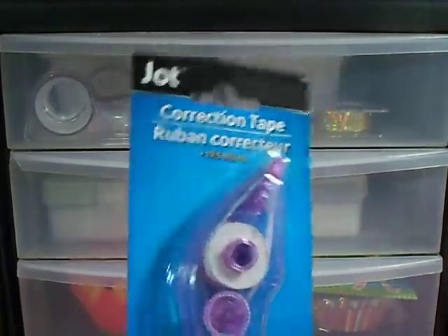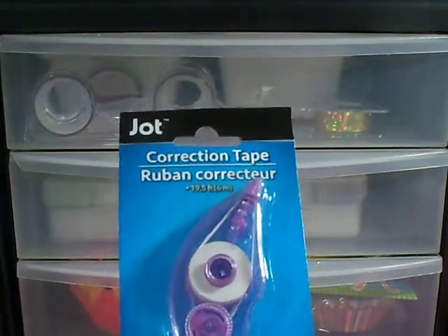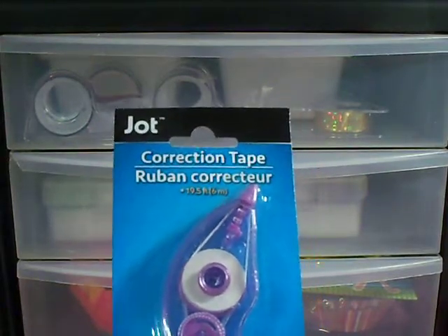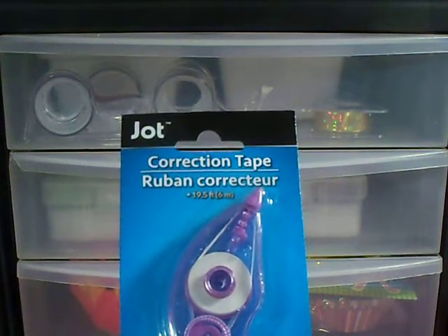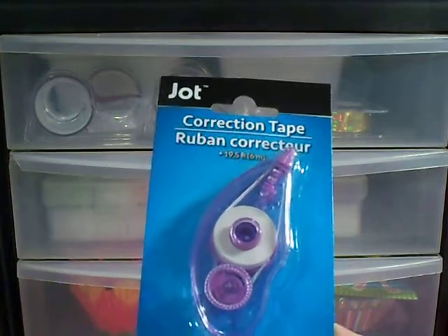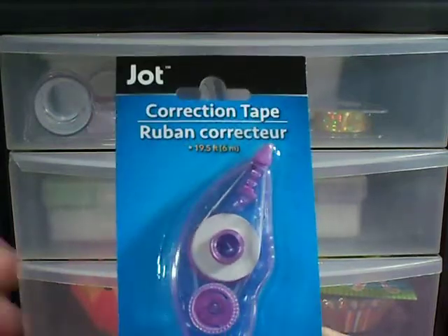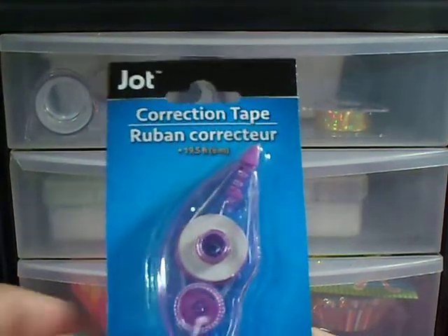And I got a correction tape. They had the liquid too, but I'm really surprised they still have this. I saw somebody else using it to white out the lines in their planner, and I think that's a good idea. This week I had thinner washi and I don't like the black lines showing through on these particular washis. So I can go across the black lines in my planner and hide them before I put my washi down, if I remember.